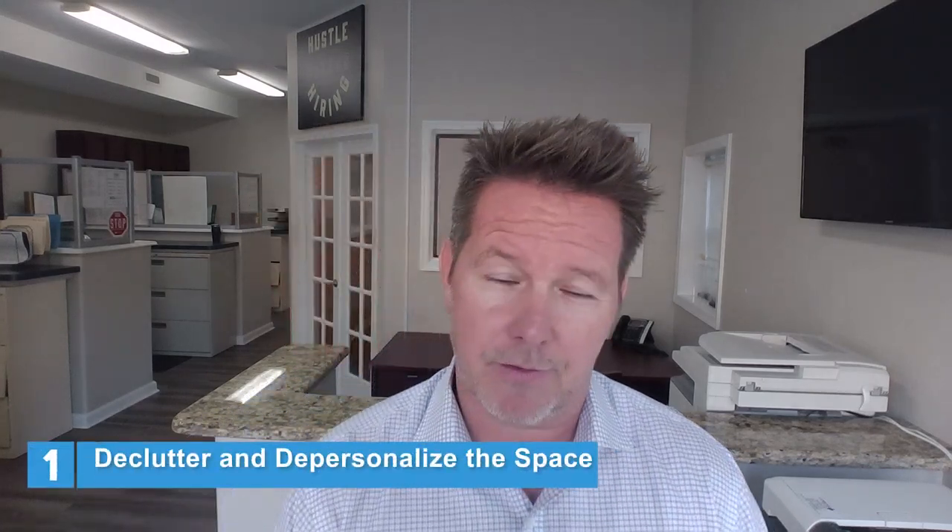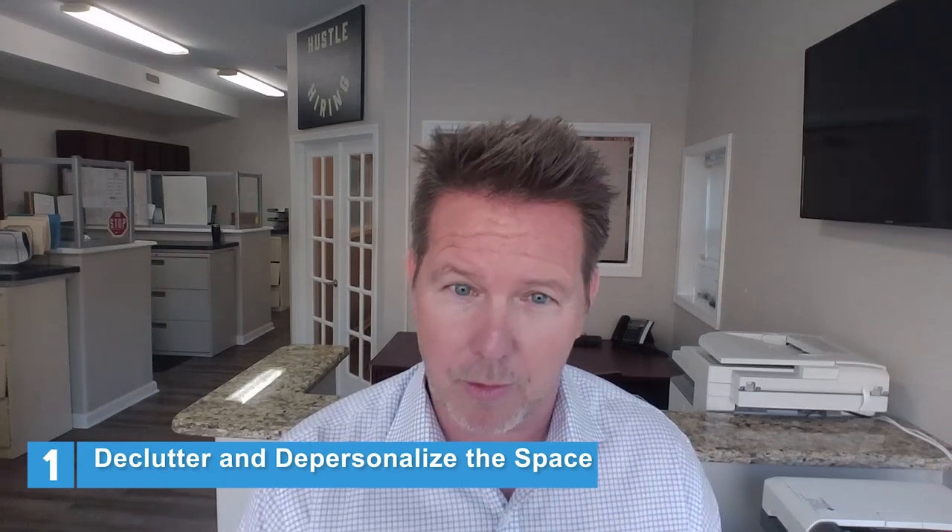First, declutter and depersonalize the space to make it feel more appealing, more open, more inviting. Declutter and show off all the things you should be showing off. For example, if you have a beautiful granite or quartz countertop and you've got a lot of kitchen appliances on top, let's clean them off so it shows off that beautiful countertop and tile backsplash. That's just an example of decluttering the kitchen itself.